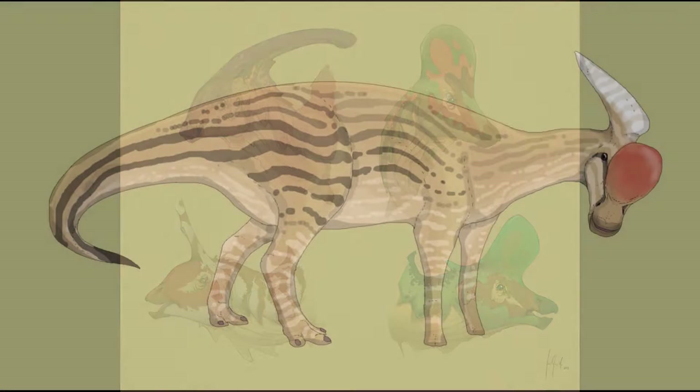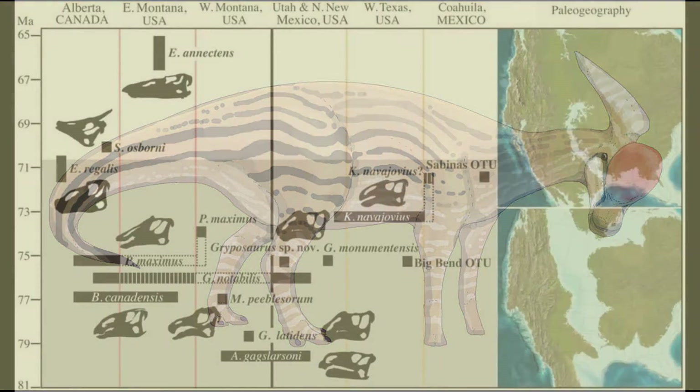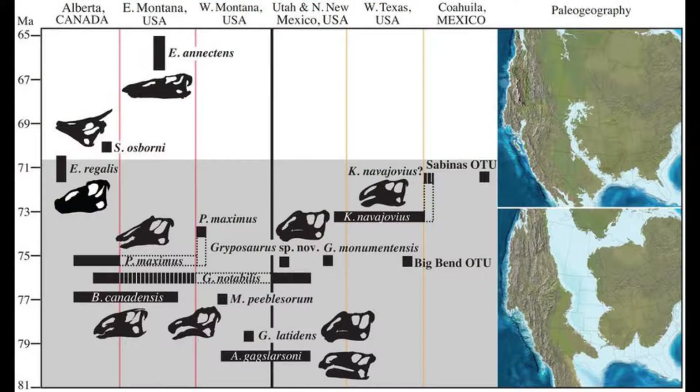In North America, at least, the most important and long-lasting of these were the Caenolophines. Although their phylogenetic position is unclear, it has been suggested that they were derived from Saurolophine ancestors, and are frequently placed in the clade Saurolophodia.